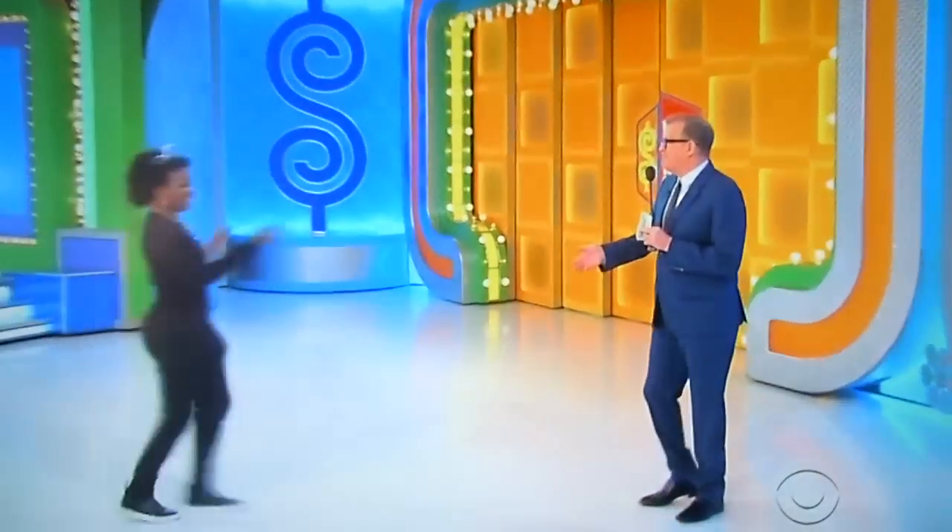Kim, welcome to the show. How you doing? Espresso machine, coffee maker — we're going to be all jacked up in the morning. Here's your $500. Congratulations, $500.